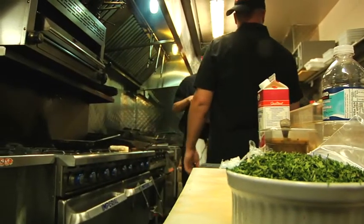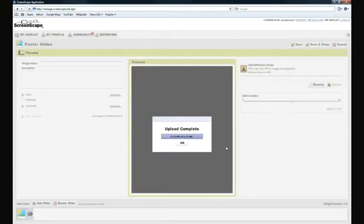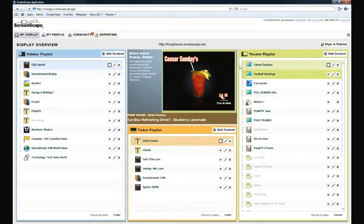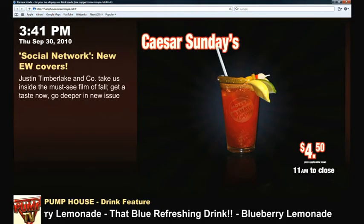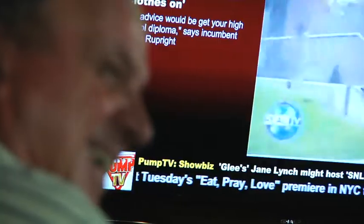I really wanted to check myself to see if Screenscape worked, so we put a drink special on for Sundays only. It was called Caesar Sundays, and I specifically told my staff not to mention it to any customers. The first Sunday we sold 17 or 18 Caesars. The next week we're over 30, and it's been running for a couple of months now. We're traditionally at 60, 70 drinks every Sunday, so it certainly does work.